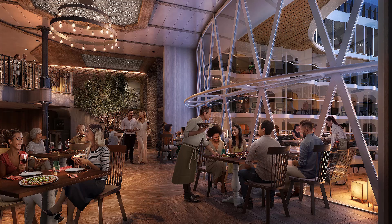As you see here, Giovanni's Italian restaurant is absolutely gorgeous and will be two stories once it is finished.